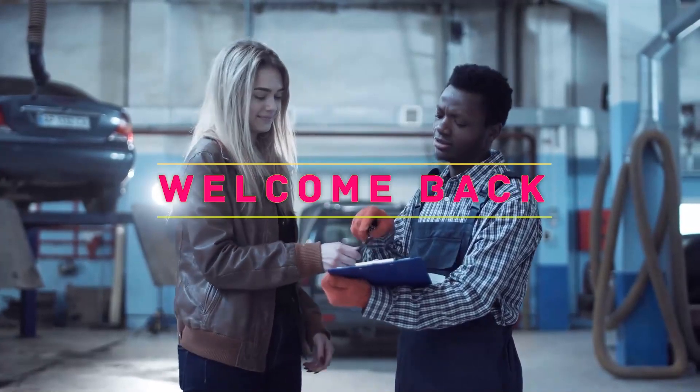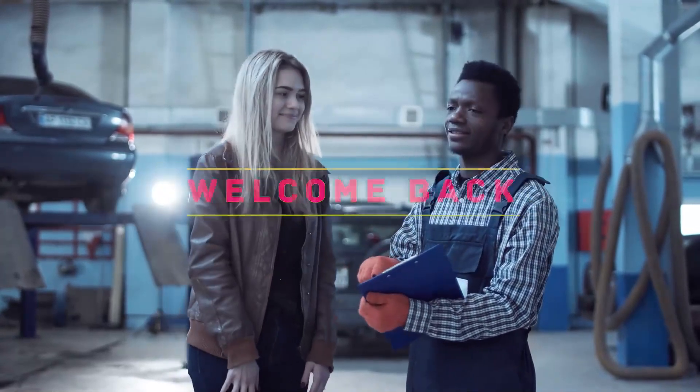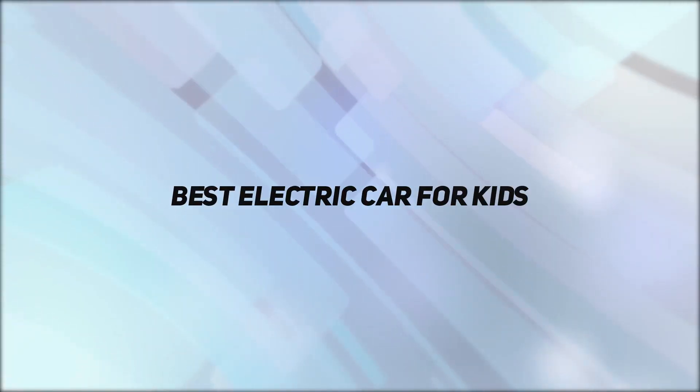Hey, welcome back to my channel. In this video, I'm going to talk about the Top 5 Best Electric Cars for Kids.